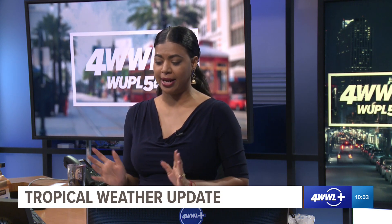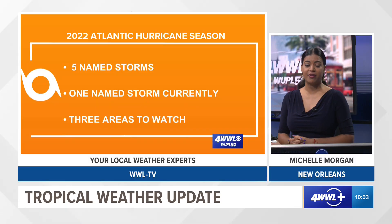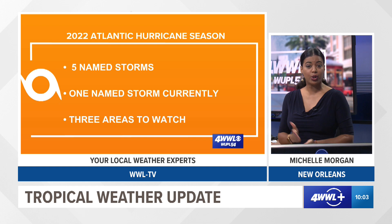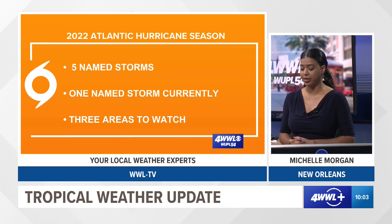Good Friday morning. I'm meteorologist Michelle Morgan with your Friday morning 10 a.m. tropical update. So far for the season, we've had five named storms — two hurricanes and three tropical storms.